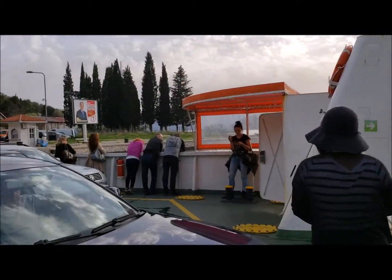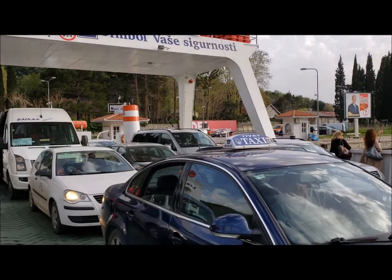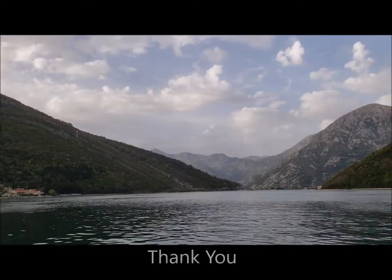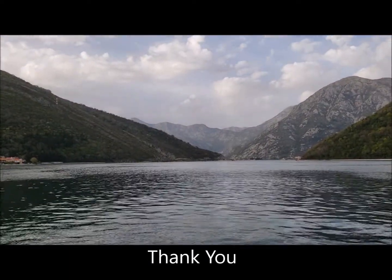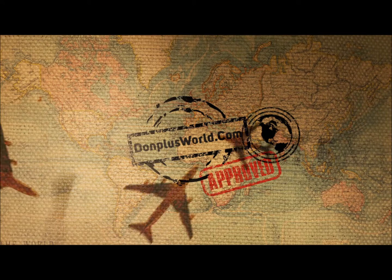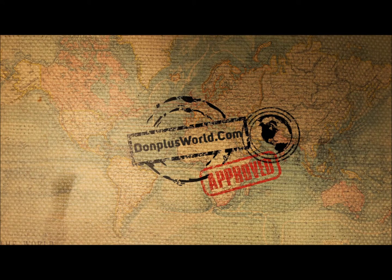Hope you guys enjoyed our trip to Kotor, and thank you for watching. We'll see you next time.